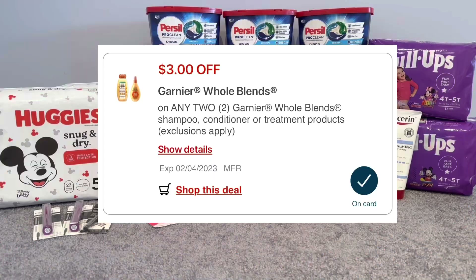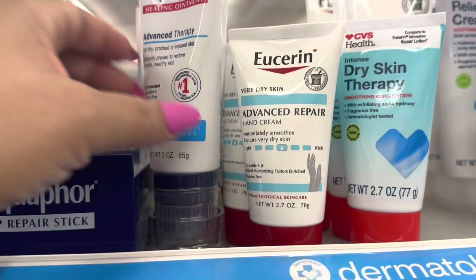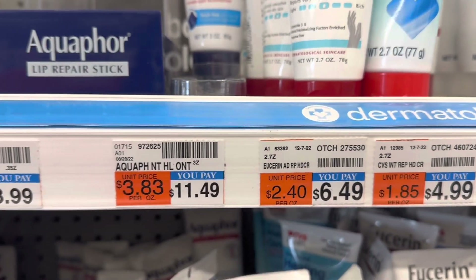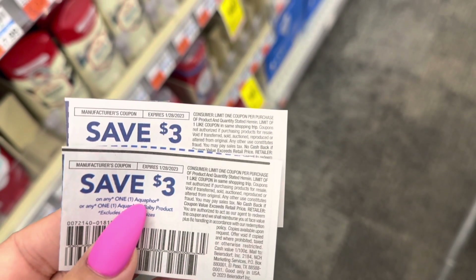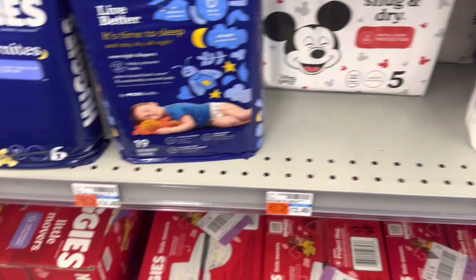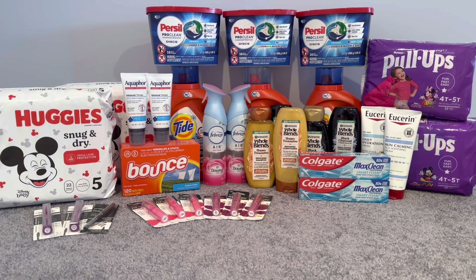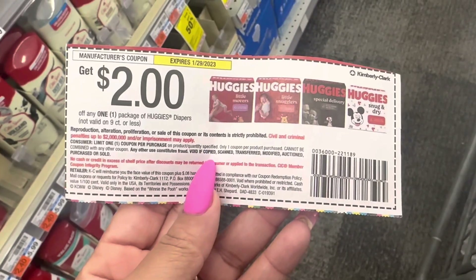On this card I picked up Aquaphor — included in the spend $20 get $10 deal along with Eucerin. I picked up two Aquaphor Advanced Therapy Ointments, 3 oz each, at $11.49, both totaling $22.98. I used two $3 off Aquaphor coupons from the 1/15 Save insert, expiring 1/28. Then I did Huggies Snug and Dry diapers — spend $20 get $10, buy one get $1.50 off. I picked up two Huggies Snug and Dry at $13.49, one half off at $6.74, both totaling $20.23. I used a $2 digital for the Huggies and a $2 coupon from the 1/1 Smart Source, both expiring today.